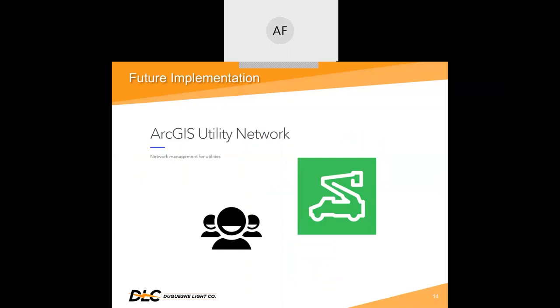Duquesne Light is currently working with Schneider Electric to build a data model and is working towards being the first electric utility to go live with the utility network. Because of the new data model, we will be implementing a new mobile app mapping tool called ArcFM Mobile. This will replace Collector, but the field workers will still have the same process — selecting the asset to view its attributes and clicking the link to open the inspection survey in Survey123 with some of the pre-populated data.